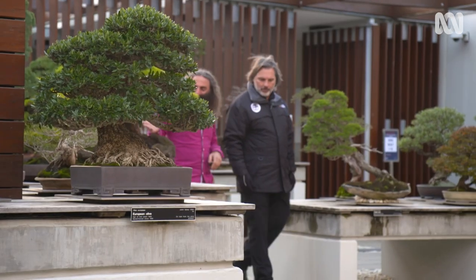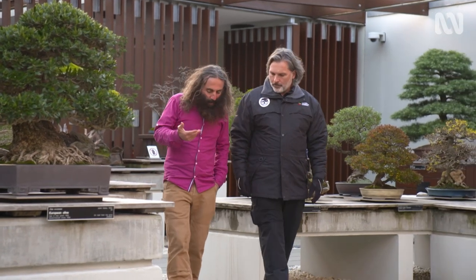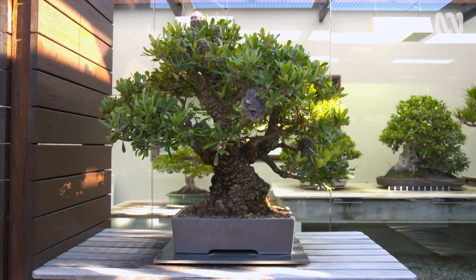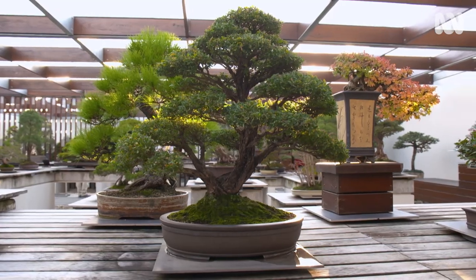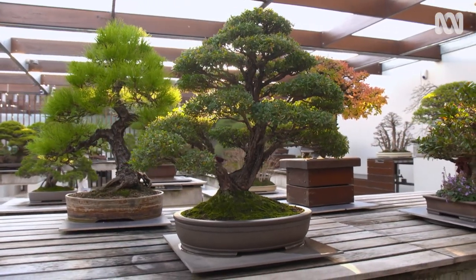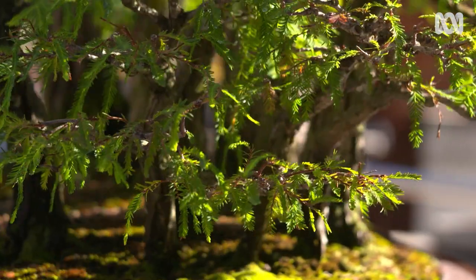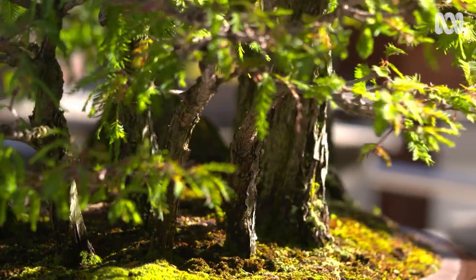It's clear to see the calibre of bonsai you've got here — it's way beyond what you're going to find in your local nursery. Yes, the trees here do tend to blow people's minds. It's fun to watch people walk through the front door and just see the expressions on their faces. It's a real pleasure to share what we have in the collection here. Hopefully we'll inspire some new bonsai artists into the future. It's like having a whole garden in one pot.